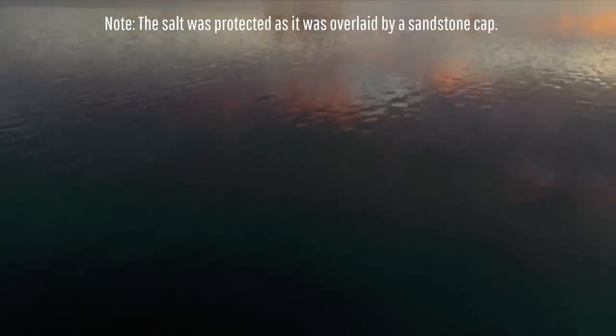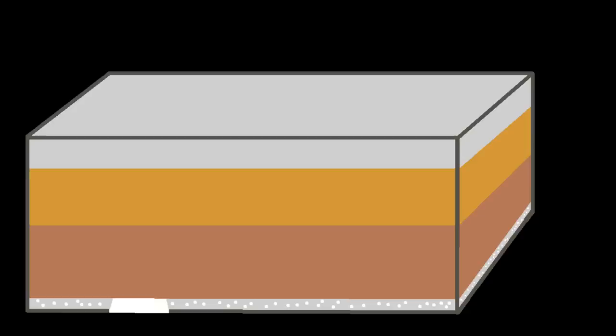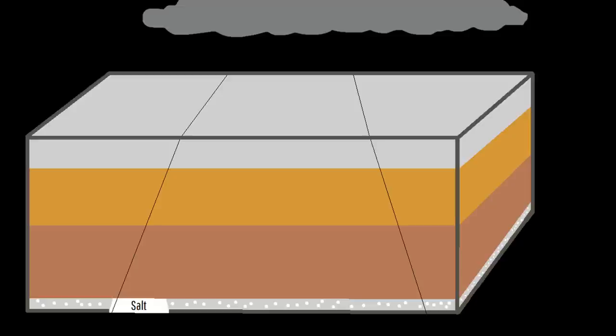The sea levels eventually rose once again, and the salt-rich rock was overlaid with shale and limestone. Hundreds of millions of years passed until uplift related to the Colorado Plateau began, and cracks formed within this layer at natural weak points and faults. Rainwater, although infrequent, would when it fell go into these weak points in the ground.